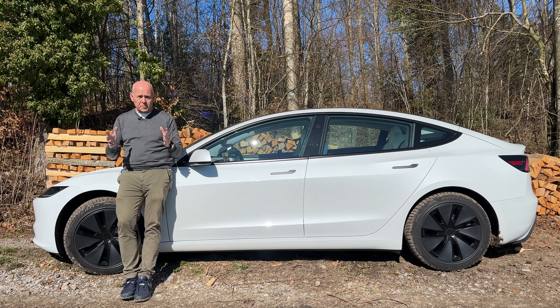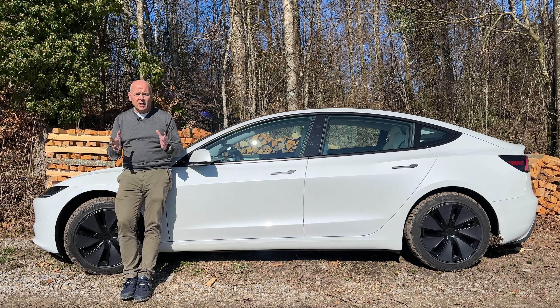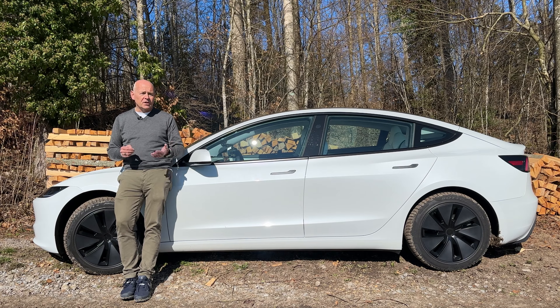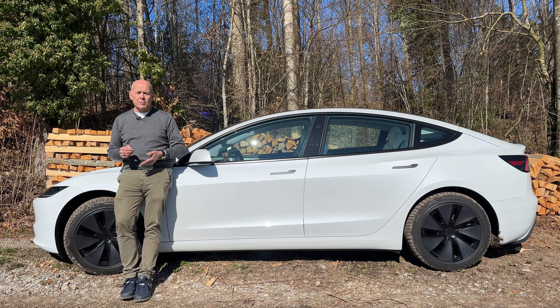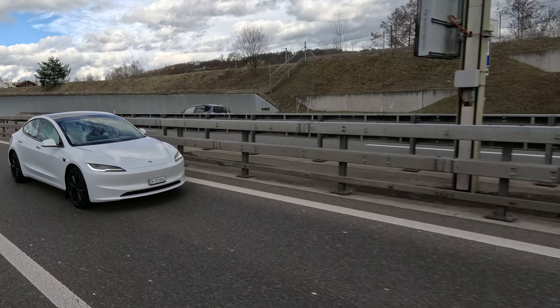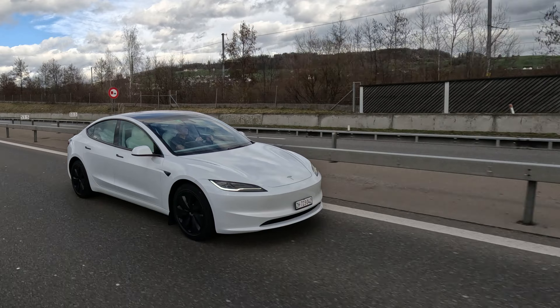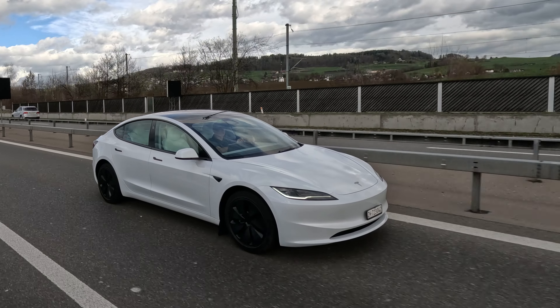Under normal circumstances, you will be seeing 15 to 15.5 kWh consumption per 100 km. In the summertime, that will drop to 12 or 13, and even in really cold wintry conditions, you are not going to see consumption numbers above 20 kWh per 100 km. That is the best you get for the moment in this segment and in any comparison with any car.